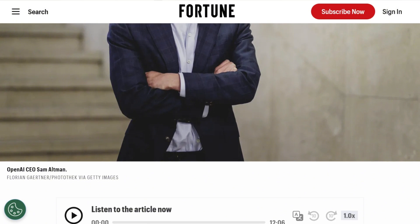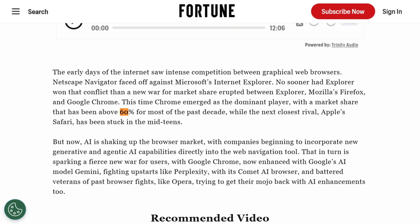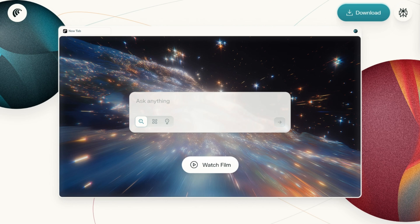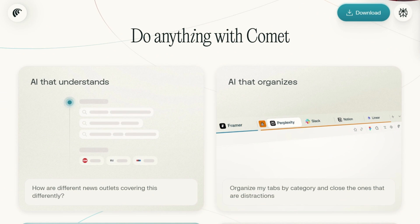Chrome still dominates 60% of the market. It's fast and free. These agentic browsers are solutions searching for problems. Power users and AI enthusiasts might find value. Everyone else? Your current browser works fine. The AI browser war just started, but right now it's skippable.